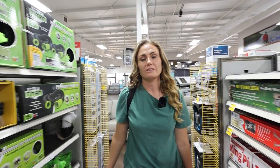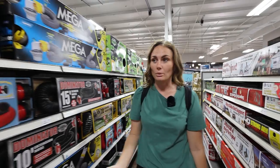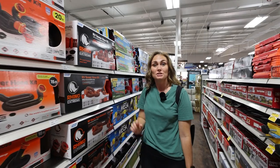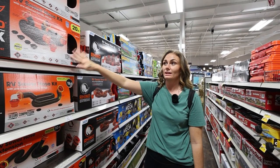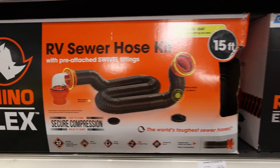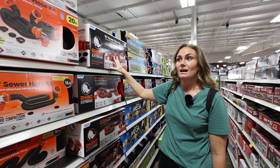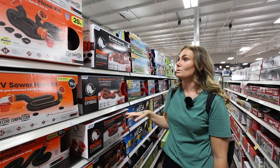So the first thing you're going to need obviously is a sewer hose, because you need a place for all of your gray and your black water to go. When you come to Camping World, you are going to see there is an entire aisle of sewer hoses. We've tried out quite a few over the course of time and we really like this Camco Rhino Flex. The Rhino Flex Extreme is a little bit more sturdy. We have seen people get holes in their sewer hose, so we really wanted to make sure we prevented that.